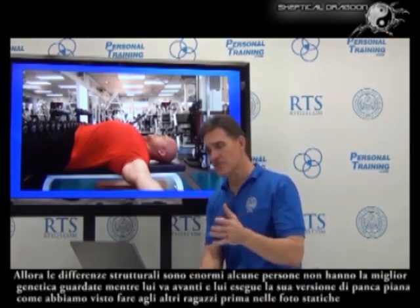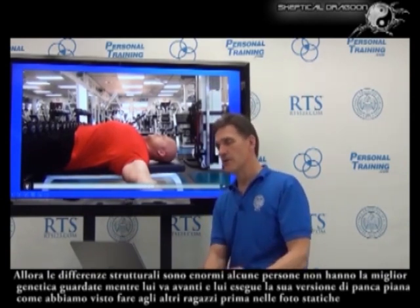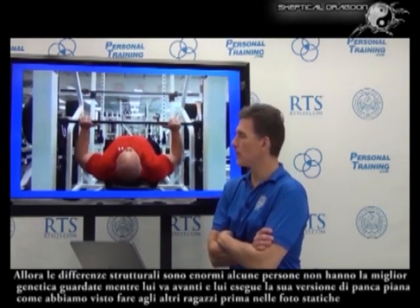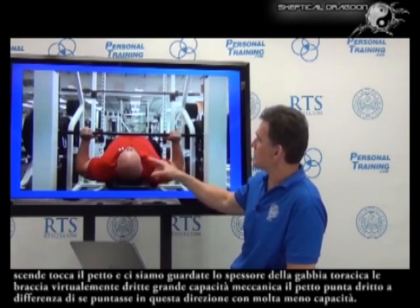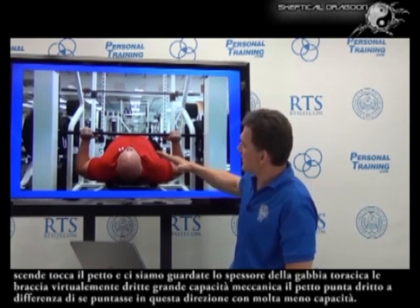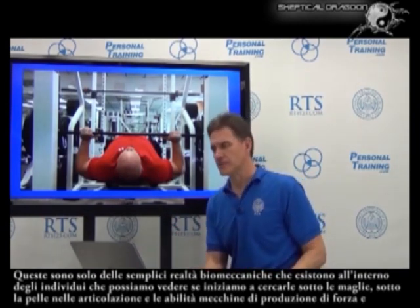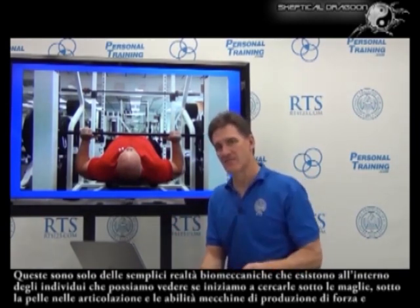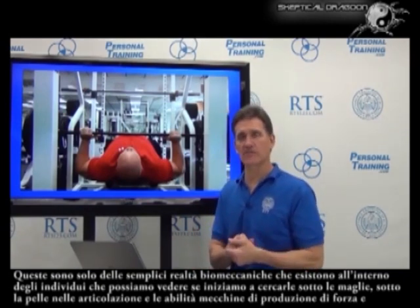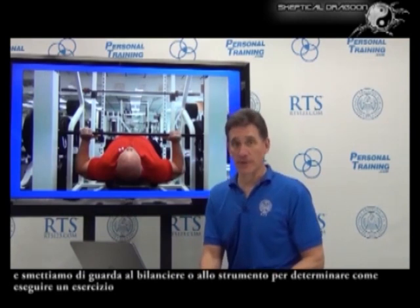Structural differences are huge, and knowing what to do with those and how to help people who don't necessarily have the best genetics is critical. He goes down, touches the bar to his chest — due to the thickness of his ribcage, arms are virtually straight out, great mechanical ability, this pec pulling up. Compare that to if he was really thin and his pec was pulling in this way with much lesser ability. Those are just some cool biomechanical realities that exist inside the individual, which we can see if we start looking below the shirt, below the skin, clear into the joint — the mechanical abilities of the force-producing tissues — and stop looking at the bar or the device for determining how to perform an exercise.